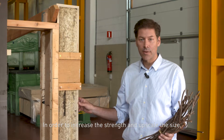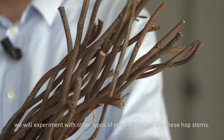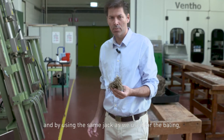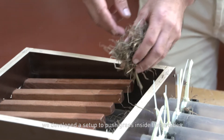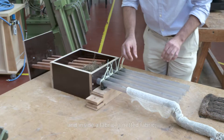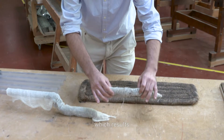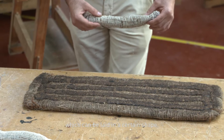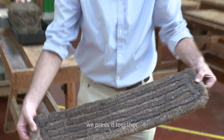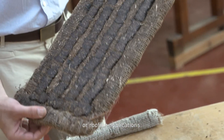In order to increase the strength and upscale the size, we will experiment with other types of plant material like these hop stems. With our grass and by using the same jack as we used for the baling, we developed a setup to push grass inside tubes and inside a netted fabric, which results in these types of sausages that can be laid in a certain shape. We add bio-based binder, press it together, and obtain this tile which can be used in flooring or roofing applications.